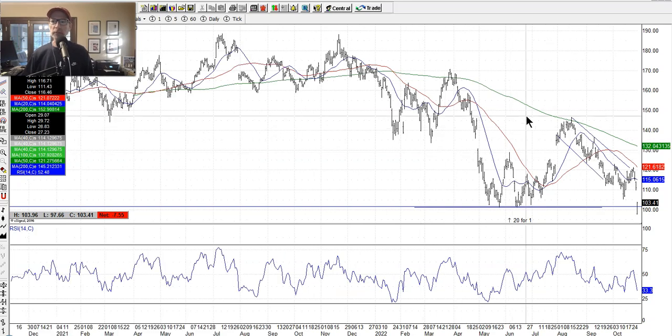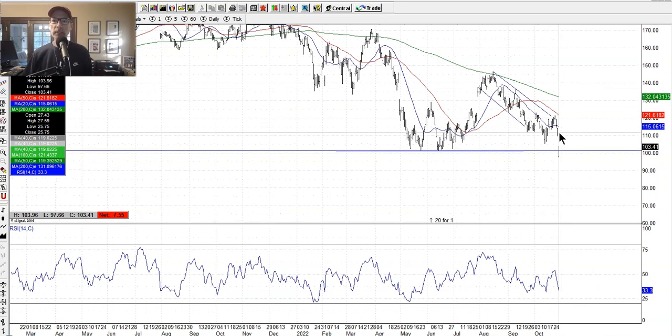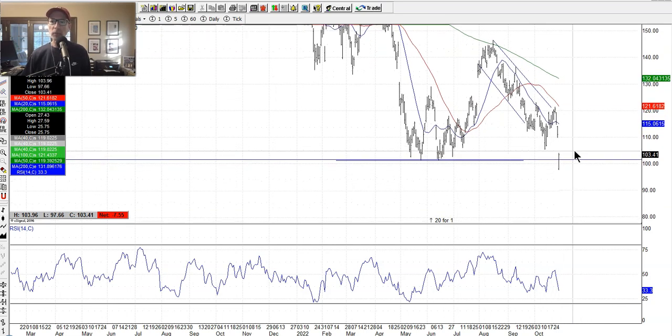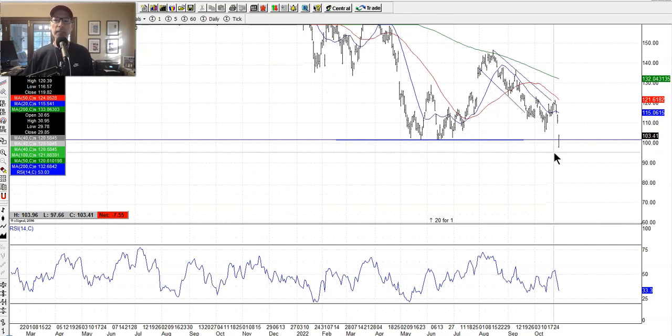Amazon also did not do so well and actually fell through some support levels we previously drew. Amazon's earnings came out after market close Thursday and it gapped open lower on Friday. The line in the sand was around $102-$103, in the low $100s, where Amazon had tested it many times over the summer. It went through that level intraday but actually closed above it. The closing price is very important because it shows where momentum is by end of day.